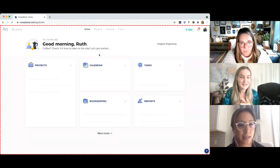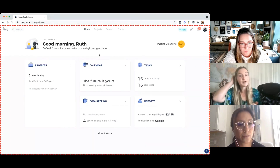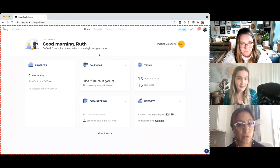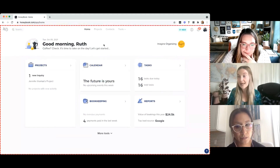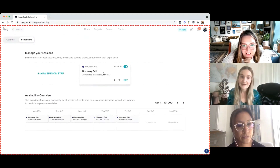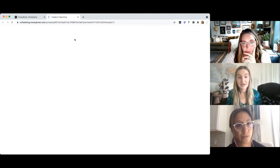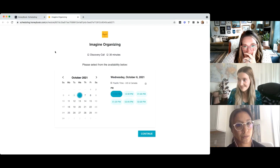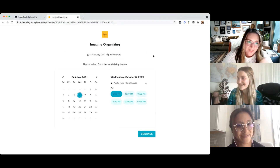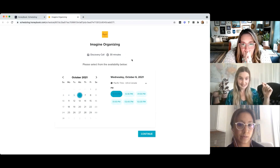There are a couple of different ways — we could look into a Linktree option where one link is 'contact us here' and another is a 'discovery call' option, and clients would choose the best fit for them. Under scheduling, this is where you set up different session options. You've got your discovery call here — you would copy this link and add it to your Linktree, and it would take clients to choose from availability options to schedule that discovery call.